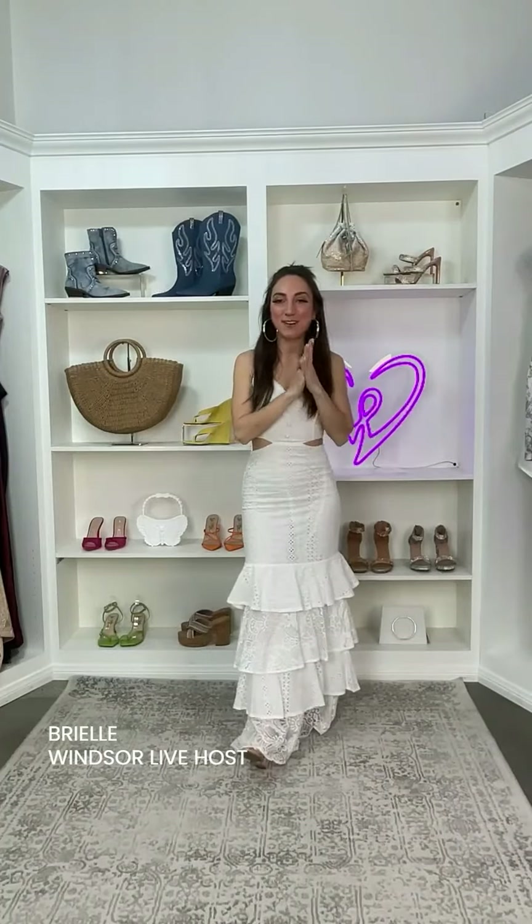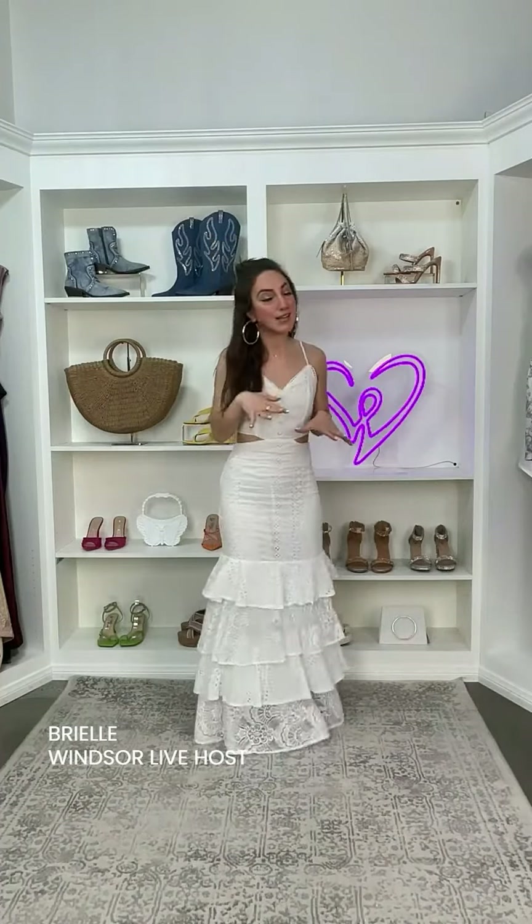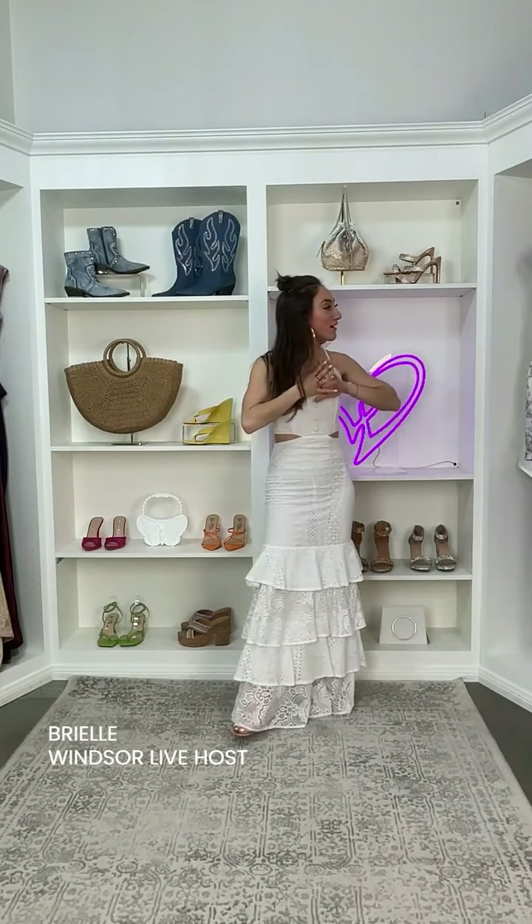Hey guys, it's Brielle. Welcome back to Windsor Live. Today we're talking all about graduation styles. In today's show, I actually pulled quite a bit of color. I know that when we think of graduation dresses, we definitely think of a white dress, but we've got some lavenders, some floral prints, and some pinks too. So this is going to be a really great show if you are graduating or if you just have some fun spring occasions coming up.